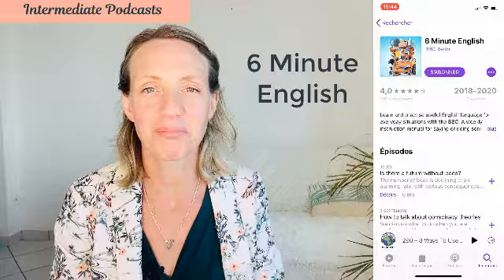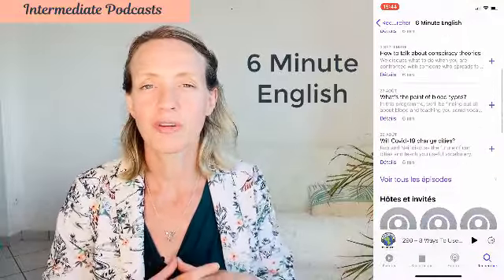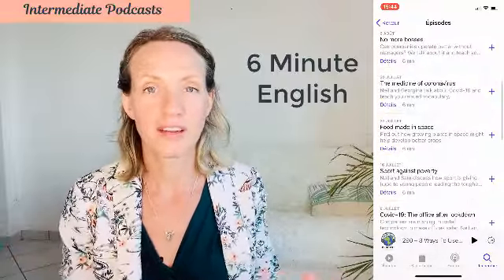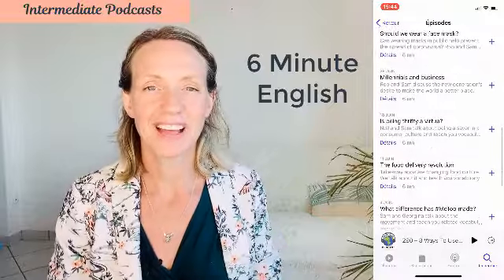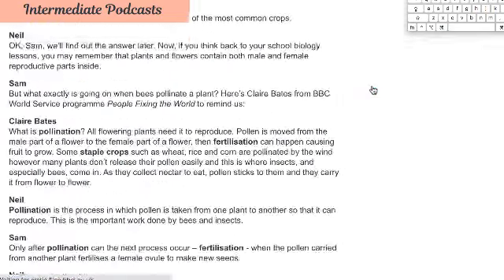The next intermediate podcast is the BBC Six Minute English. I often use this in my classes as homework for my students because the production values are very, very good. In Six Minute English, they talk about everything from current topics like COVID-19 to conspiracy theories to health and science. There are many, many different topics to listen to, and each podcast is exactly six minutes. On the website, you can find the transcript and the main vocabulary is explained as well. So it's very complete and thorough.